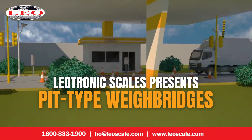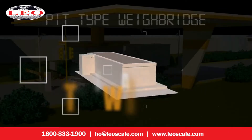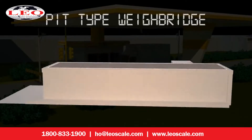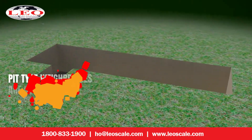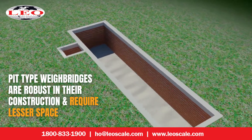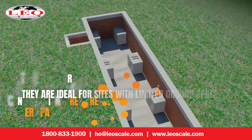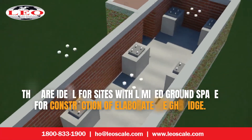Leotronic Scales Presence Pit-Type Waybridges. Pit-Type Waybridges are robust in their construction and are available in single, twin or multi-deck configuration, and occupy less surface area than above-ground waybridges. They are ideal for sites with limited ground space for the construction of an elaborate waybridge.